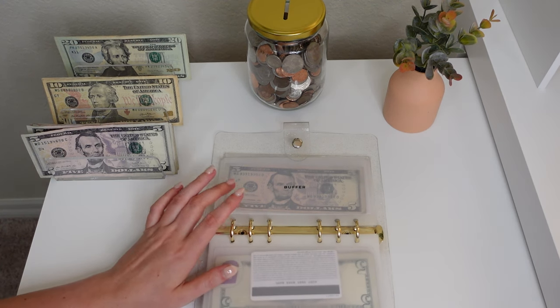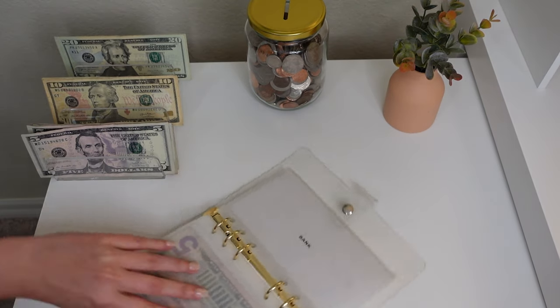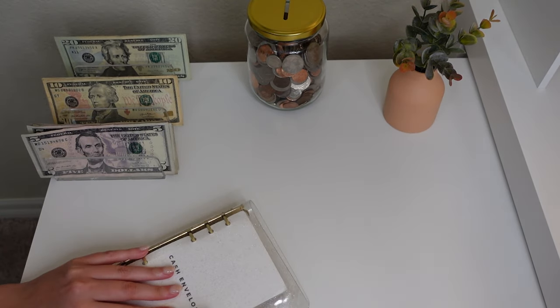Next up is buffer — we're putting nothing in buffer this week because we do have $5 in there and that's really all I need. Moving on over to our sinking funds.